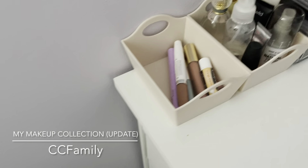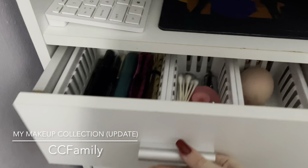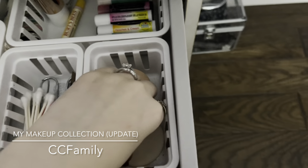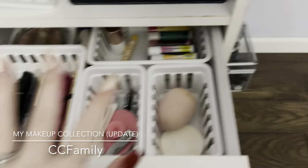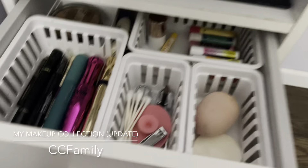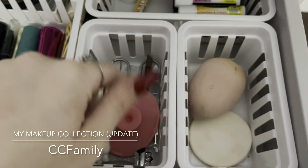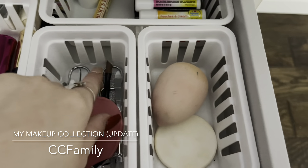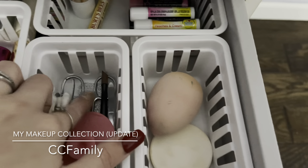I'm going to sit down for these drawers. In the first one I have two sponges — one from Maybelline New York that came with a powder, and one from TJ Maxx. The organizers I found around the house. In here I have nail tweezers, brush cleaner, Q-tips, scissors, tweezers, a little tool to get dirt out of my nails, and a nail file.